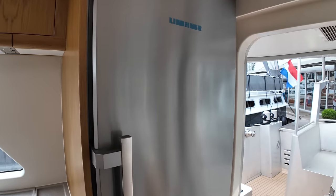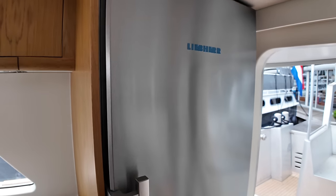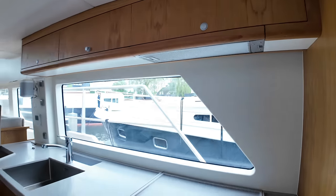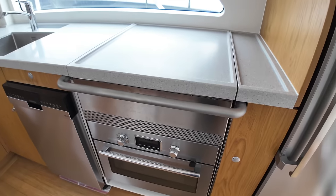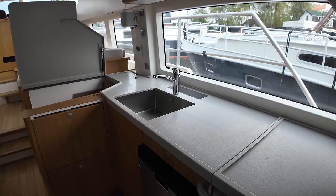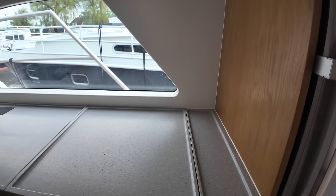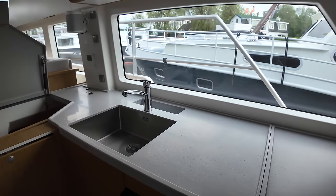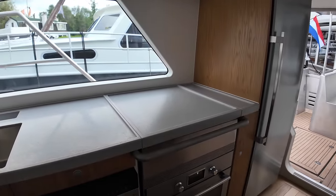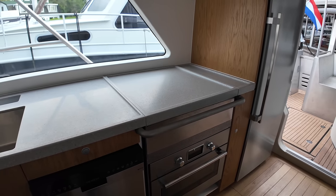Over on the starboard side is the fridge — plenty of cold storage in there, and it has a little clip to ensure it doesn't pop open while underway. The galley has over 3.5 meters of workspace with a Corian countertop and fiddle rails — really important for when you're underway and things get bumpy. There's a stainless steel sink, a four-burner induction cooker on a gimbal hinge for rough weather, and an Etna 70-litre freezer.